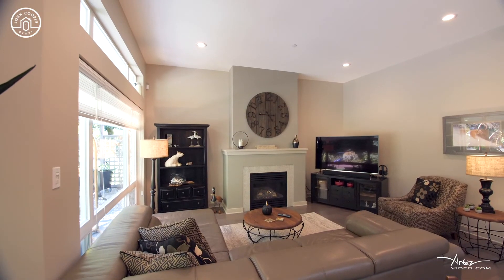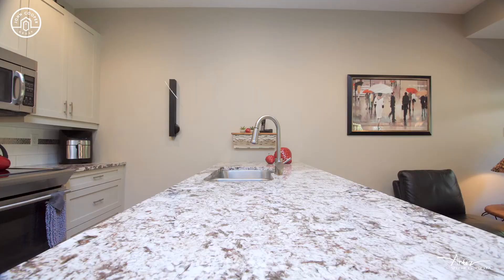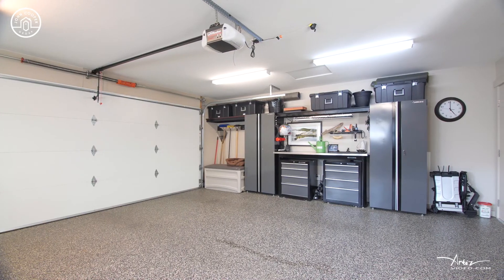This unit is beautifully finished. We've got hardwood floors, stone countertops, and an upgraded garage.